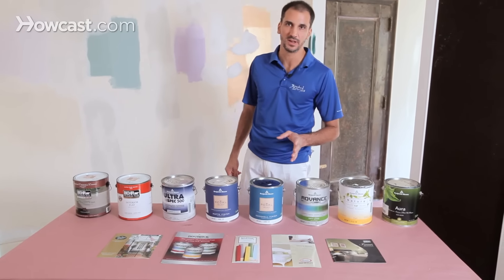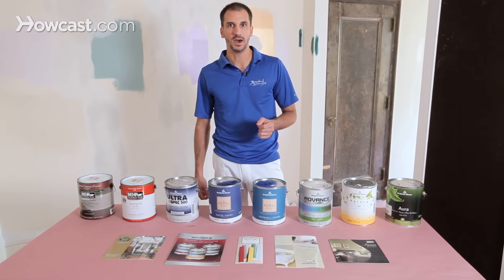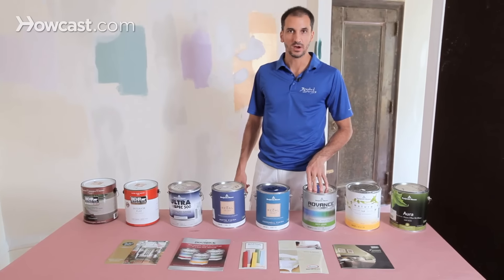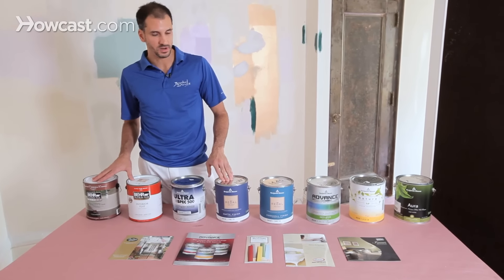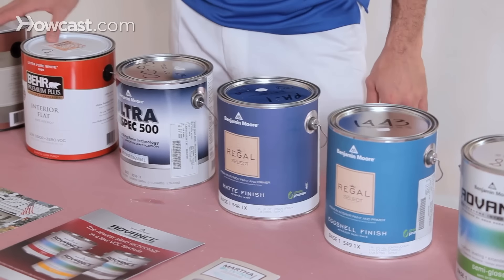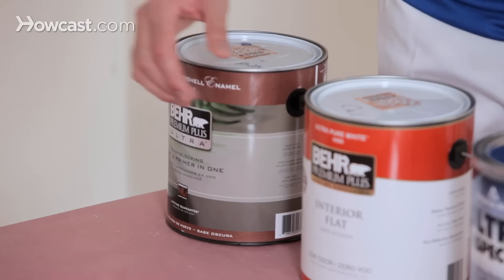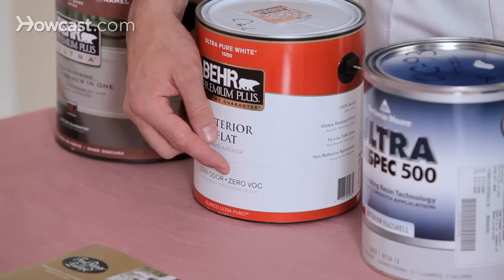There are also very high-end paints out there. You've got your Farrow and Ball. You've got Ralph Lauren, and these are wonderful, although you're going to end up spending $100 a gallon, whereas some of the Behr self-priming paints are very good quality now and can be bought starting around $25 or whatever sale is happening. We've got Behr Ultra Premium Plus, we've got Behr Premium Plus — low odor, zero VOC.